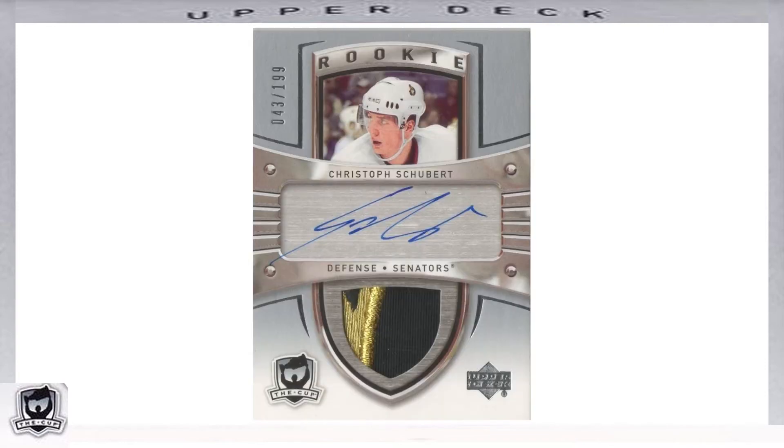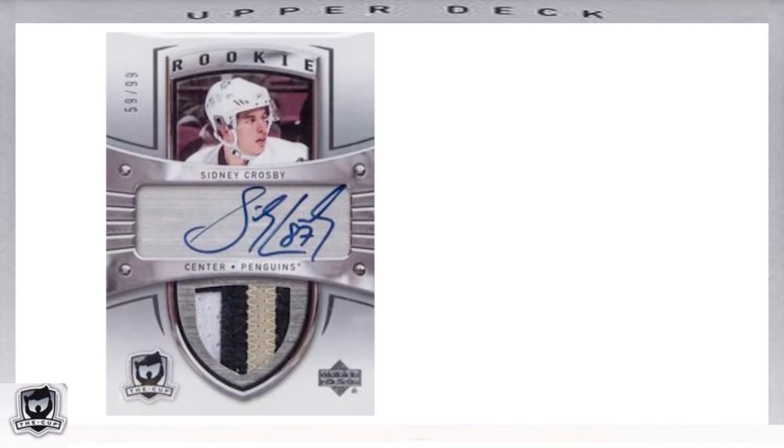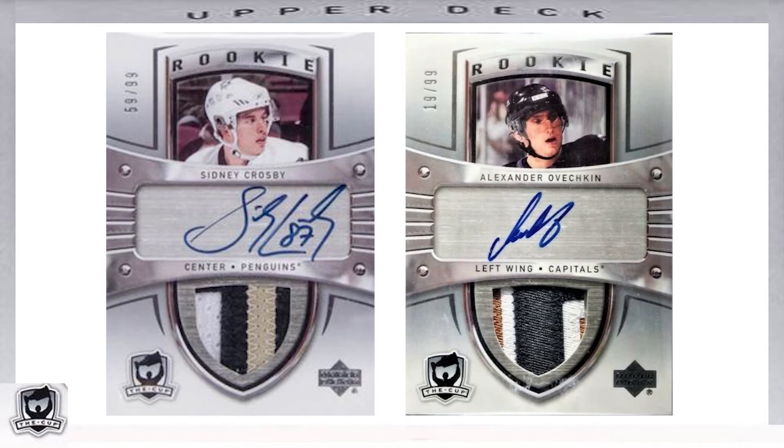The next 80 cards of the base set were Rookie Patch Autos, or RPAs, featured from card number 101 through 180. These RPAs featured the Cup logo on the bottom left, the Upper Deck logo at the bottom right, the word Rookie replacing the Upper Deck logo at the top of the shield, and the serial number on the top left. The autograph appeared in the center and the jersey patch made up the bottom of the shield. While most RPAs were serial numbered out of 199, a few were out of only 99 — including the two biggest rookies: Sidney Crosby, card number 180, and Alexander Ovechkin, card number 179.